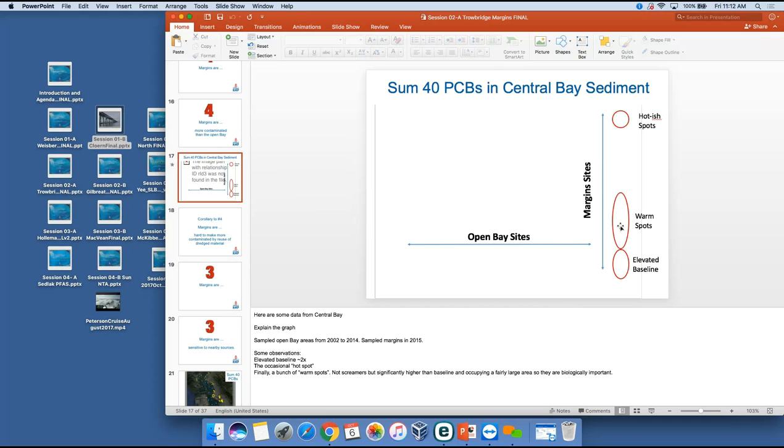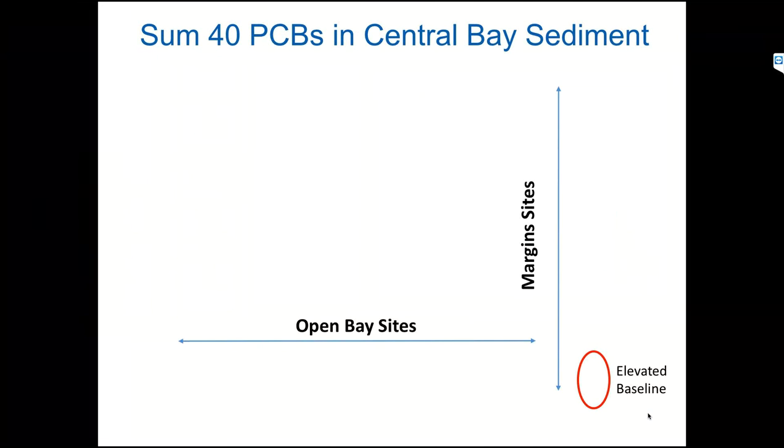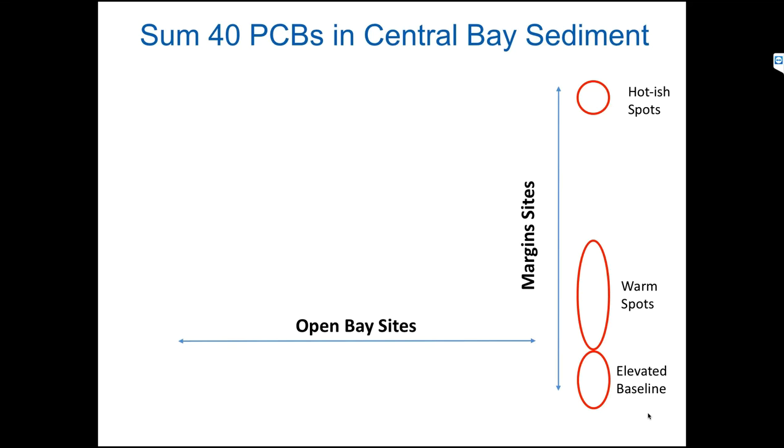Focus on the yellow and the red here. Along the x-axis were the years, showing data from 2002 through 2012. You would see a number of low points around the baseline, and then in 2015 when we sampled the central bay margins, a cluster of points extending much higher. The important point is that the baseline in the margins was about twice as high as in the rest of the bay. We occasionally hit some hot spots, but importantly we hit a fair number of warm spots — areas about three to five times higher than anything else in the bay in terms of PCB contamination — and they cover a significant enough area that they are biologically significant.